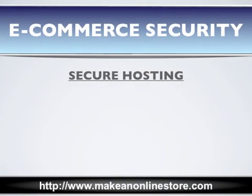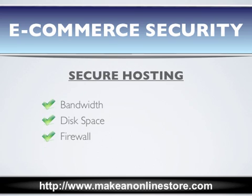The first thing you need is secure and reliable hosting. Without it, your e-commerce website will not be able to run smoothly. It's important to have plenty of bandwidth to handle potential floods of traffic, large disk space to store unlimited products and customer information, a strong firewall to protect important data, and the host provider must guarantee an uptime that is as close to 100% as possible.